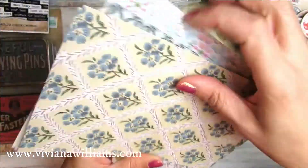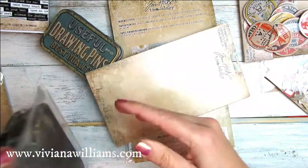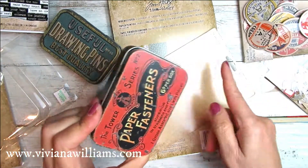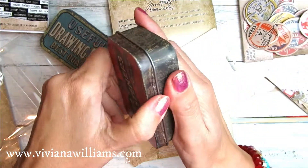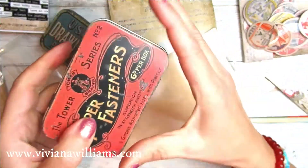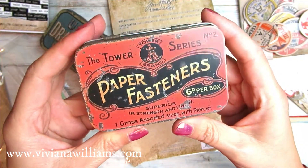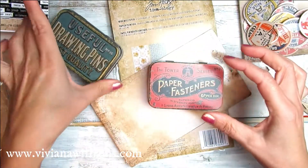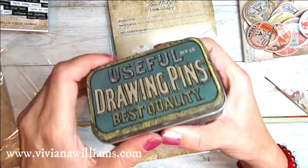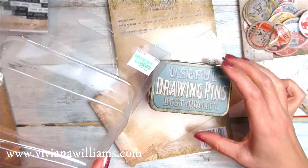I bought these tins, which for now I'll use to put the smaller ephemera in. Here it says 'the Tower Series paper fasteners,' and here it says 'useful drawing pins, best quality.' I really like these boxes — $5.22.